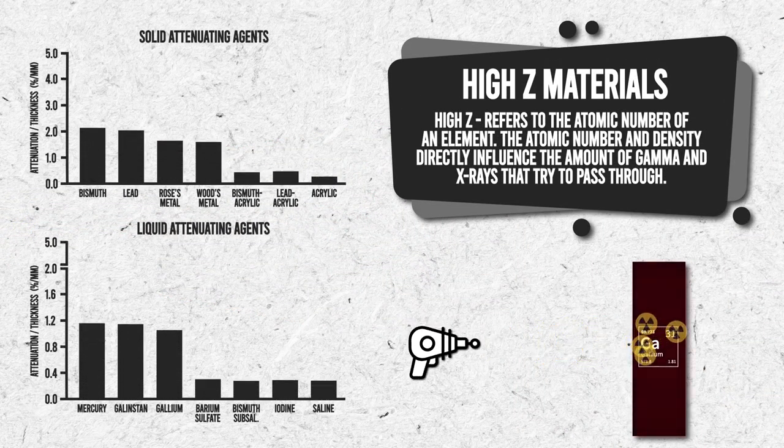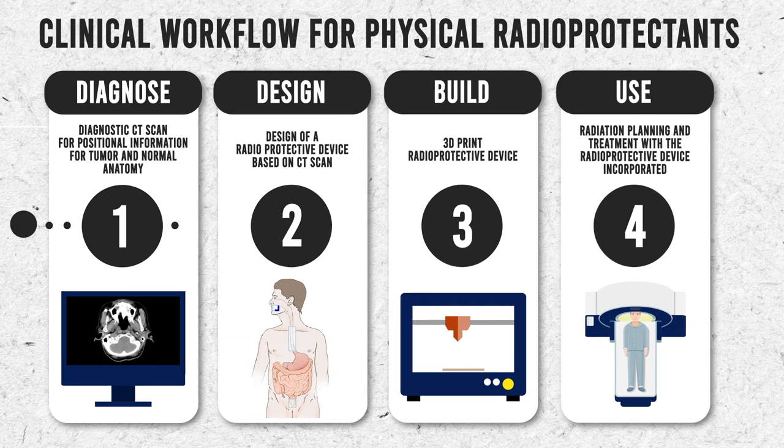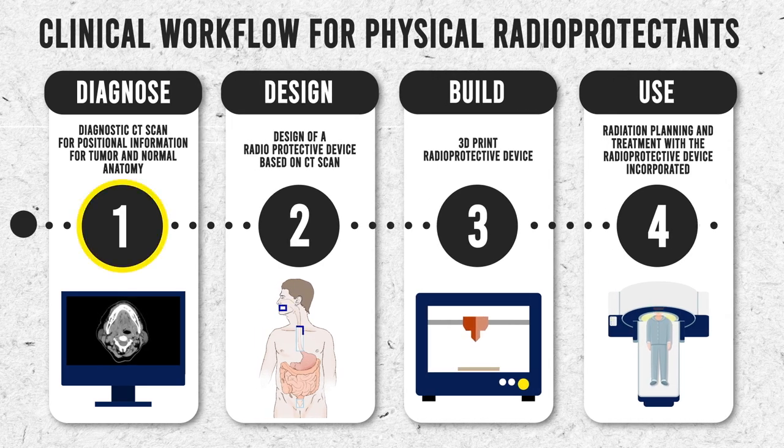Specifically, we focused on available Hi-Z materials and determined the ideal materials that could serve as shields against radiation. In order to develop shields which fit the specific anatomy of patients, we used CT scans from patients to inform personalized designs. Using 3D printing, we created devices that could match the patient's anatomy and incorporated Hi-Z materials within the shielding device.